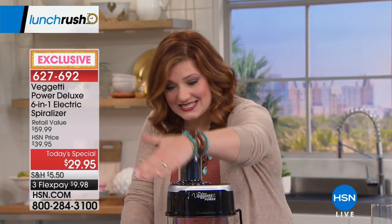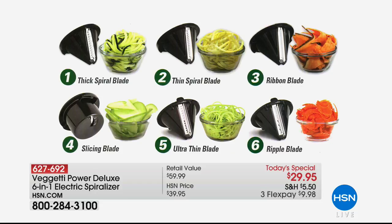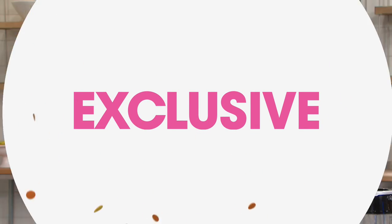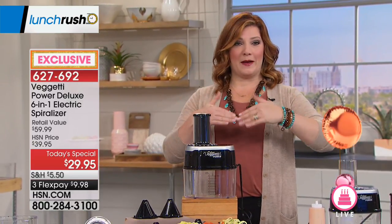Here at HSN, because this is an exclusive bundle, we're going to include six blade attachments you can insert in and out — choose ultra thin, thick, or the rippled blade which is exclusive to HSN. We're including two additional blades that are exclusive here: the ultra thin and the ripple blade. Even on the infomercial or out at retail, you cannot find these two blades.